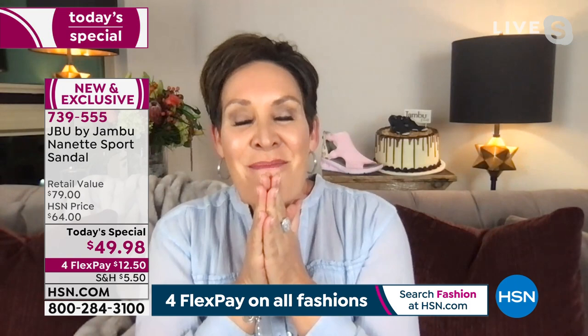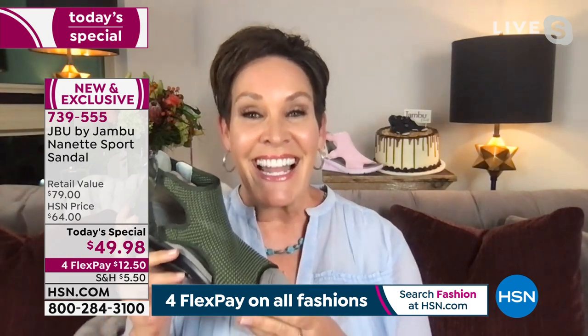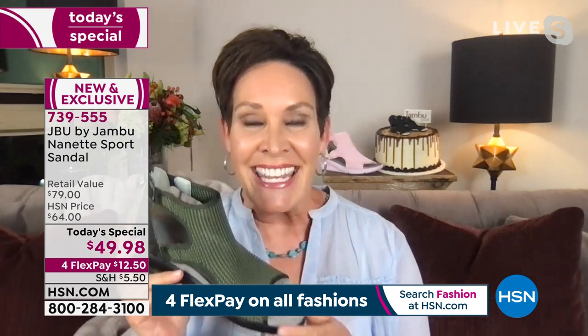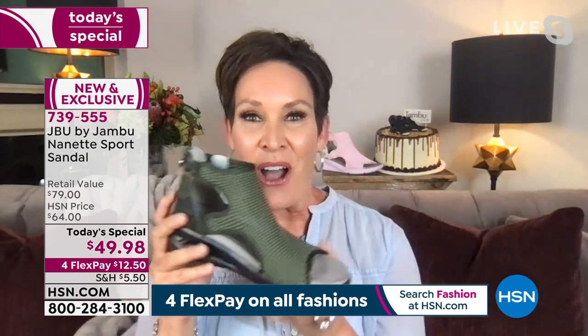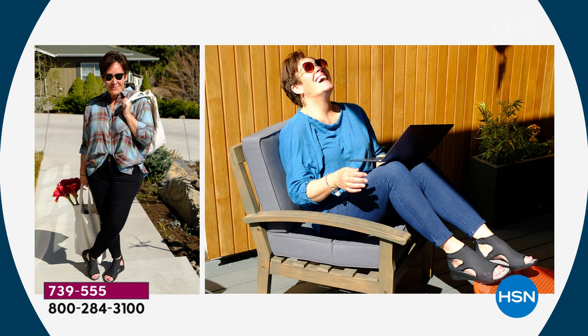One year ago, Callie and I launched Jambu and Company together at HSN, and we're back tonight with a brand new look and an elevated sports wedge that is made for walking, with six fabulous colors. We're going to dive into the summer. I was visiting a friend in Oregon and it is the shoe that will take you in the water and out, to lunch, to dinner.